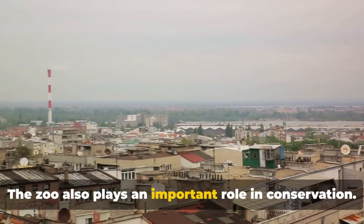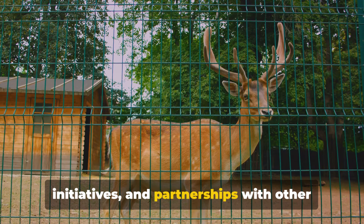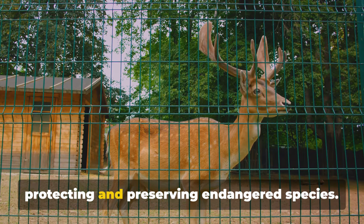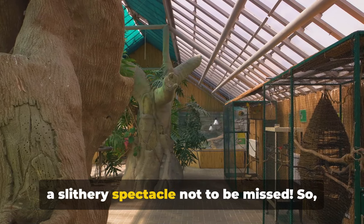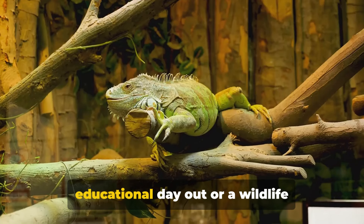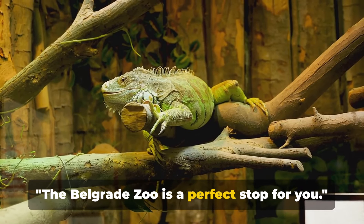The zoo also plays an important role in conservation. Through breeding programs, educational initiatives, and partnerships with other zoos worldwide, it is dedicated to protecting and preserving endangered species. And did I mention the reptile house? It's a slithery spectacle not to be missed. Whether you're a family looking for an educational day out or a wildlife enthusiast chasing your next adventure, the Belgrade Zoo is a perfect stop.